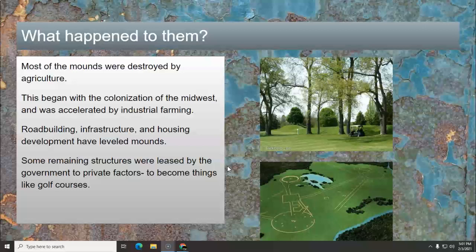Also road building, like the interstate system, infrastructure — building things like watersheds for major cities — and then of course housing developments, they all leveled mounds too.